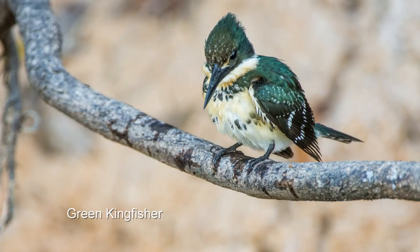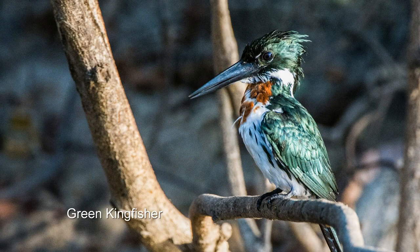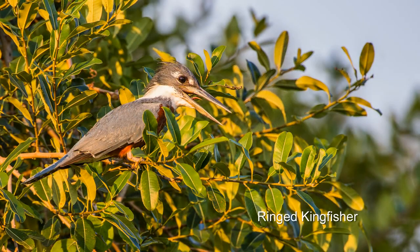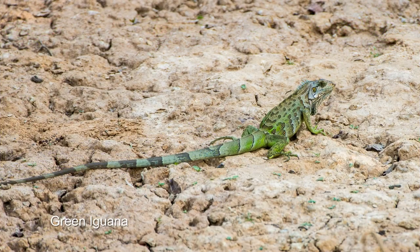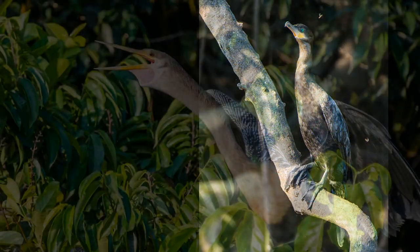Just as I remember from five years ago, there are a lot of kingfishers on this river. And I also remember how curious the otters were. But that's not all — there's iguana, and lots of bird life in addition to the kingfishers.